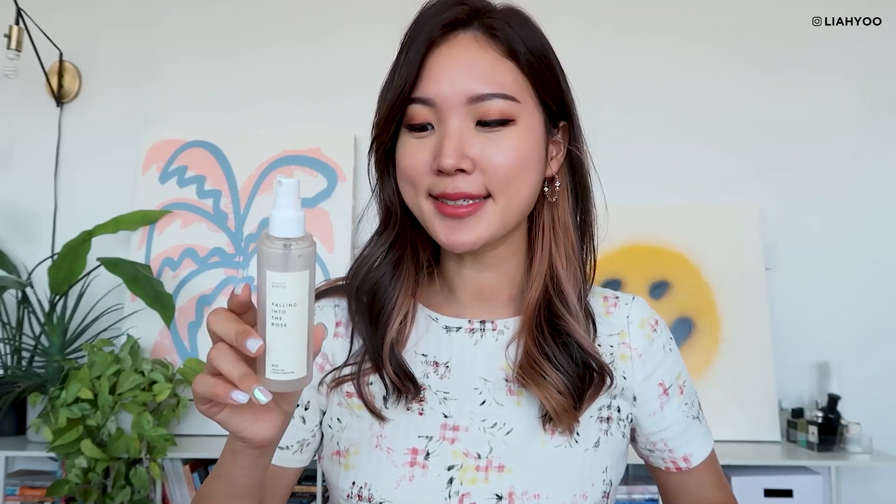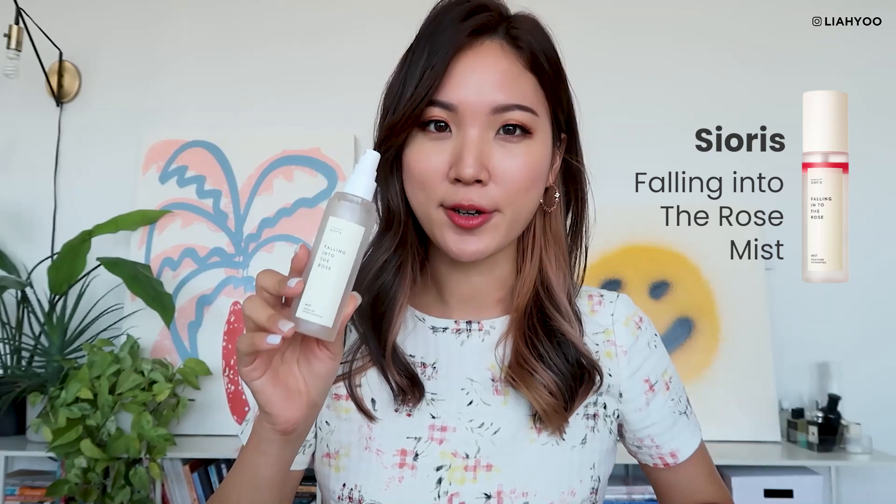We have another facial mist — this is from Sioris, Falling Into the Rose Mist, a newer addition to their family that launched this year. I much prefer the Time Is Running Out Mist. For me, the Falling Into the Rose Mist definitely feels a little bit lighter and contains folane oil and argan oil. It feels more summery than the Time Is Running Out Mist, but it has a very rosy floral scent which I'm not really a fan of — that's just my personal preference. I really enjoy Time Is Running Out Mist a lot more and it suits my skin type better, so I won't be repurchasing this one, but it was definitely a decent product.